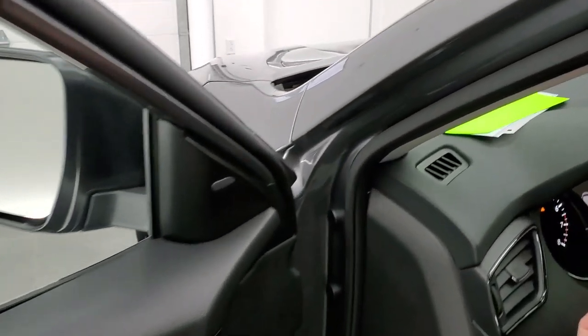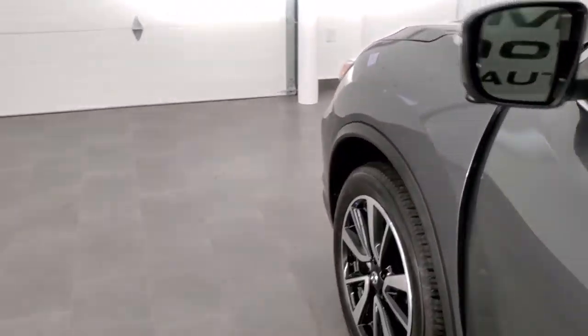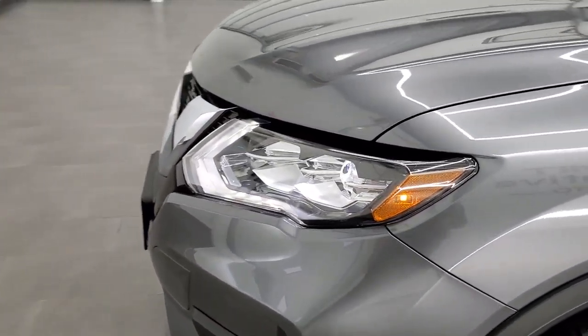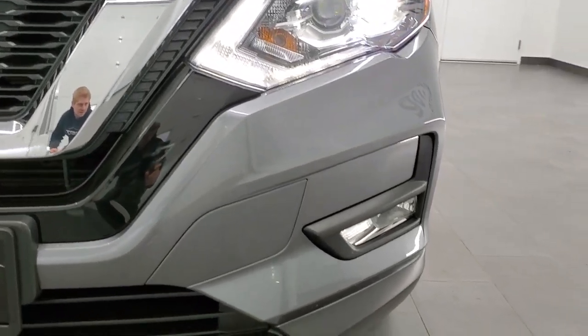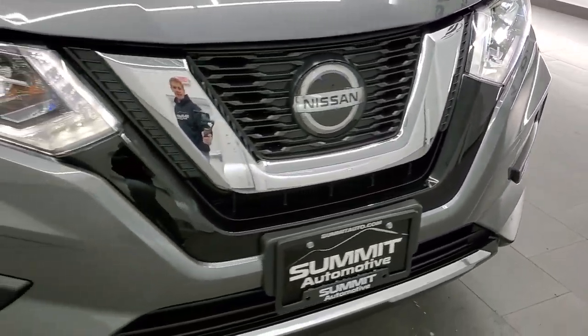I said I'd turn those lights on, so here we go. They do look like they are HID headlamps — they definitely are. Super bright, very nice and clean.